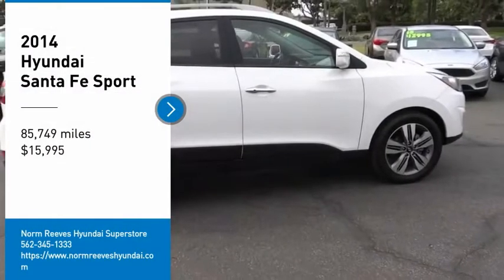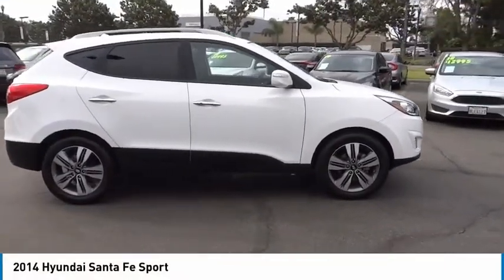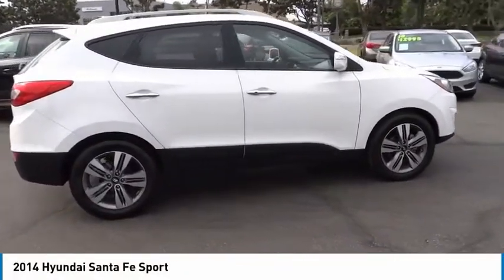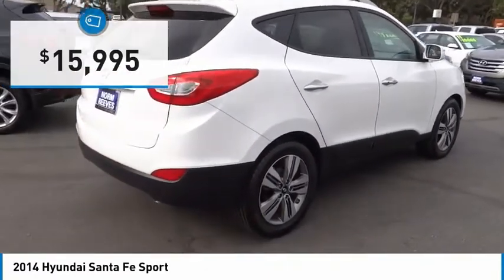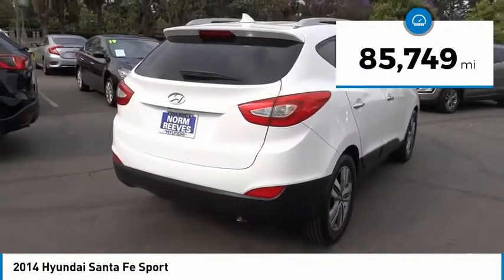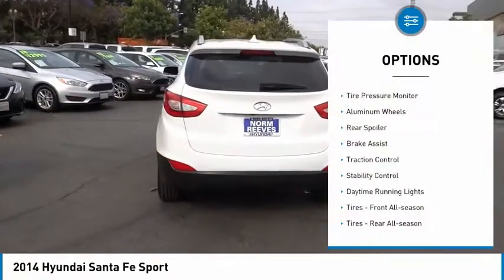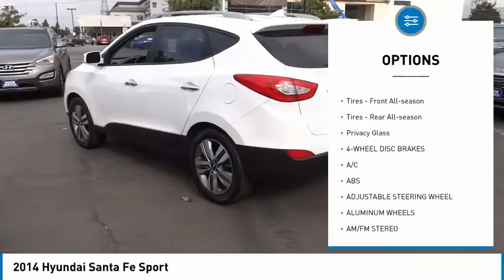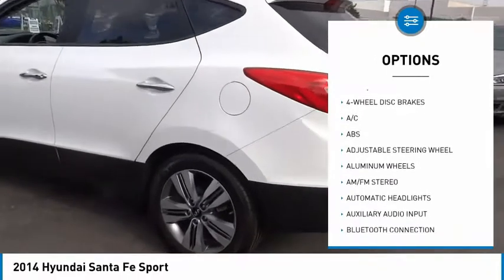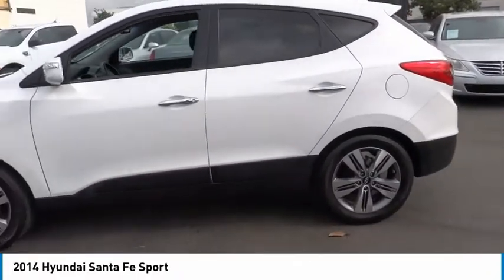Stop by and take a look at the 2014 Santa Fe — style, quality, performance, value. Priced below $20,000, this vehicle has less than 90,000 miles. Here are some of this vehicle's great options: tire pressure monitor, aluminum wheels, rear spoiler, brake assist, traction control, stability control, daytime running lights, and front and rear all-season tires.